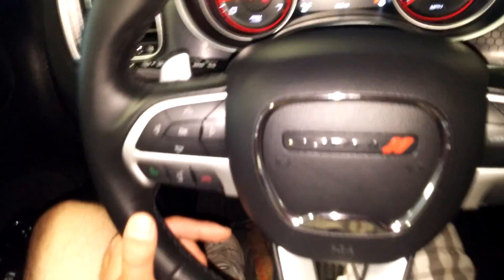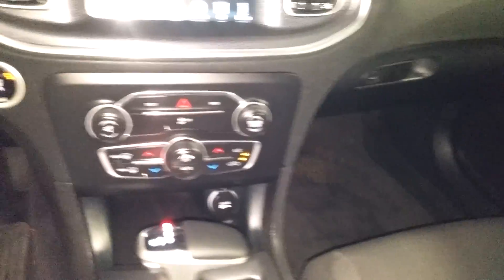This is what your instrument cluster looks like. You see no warning lights or issues, and there's your mileage of 9,145. It also has paddle shifting.